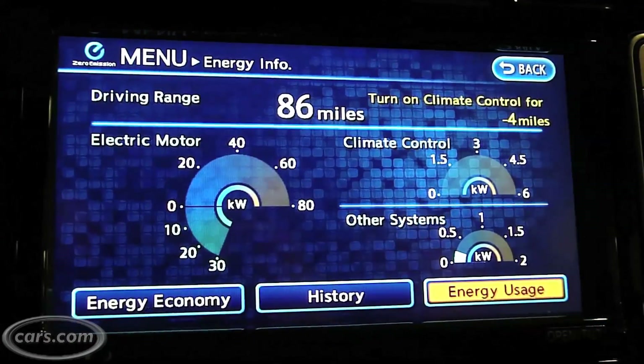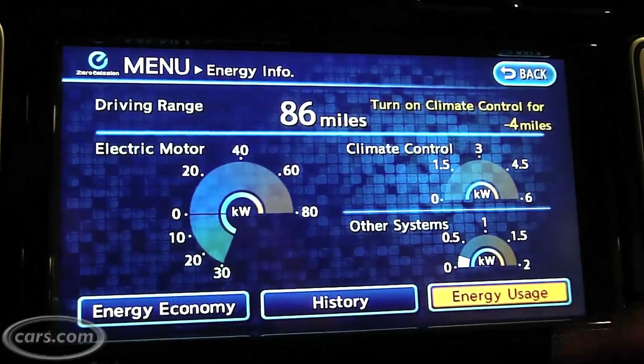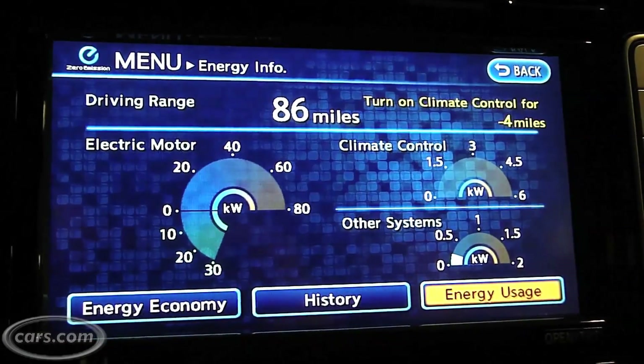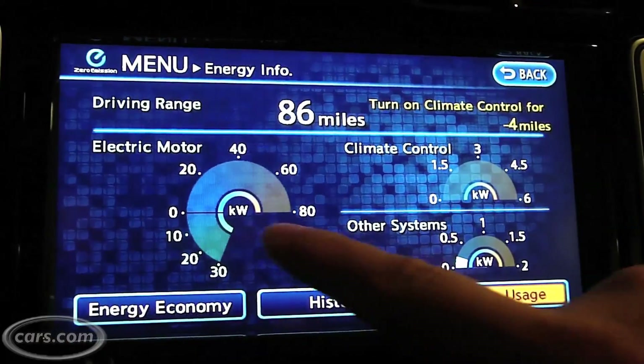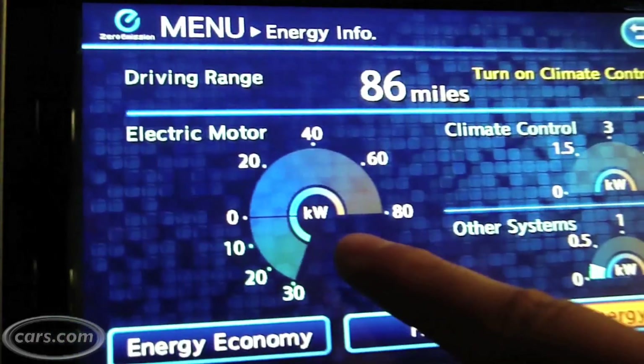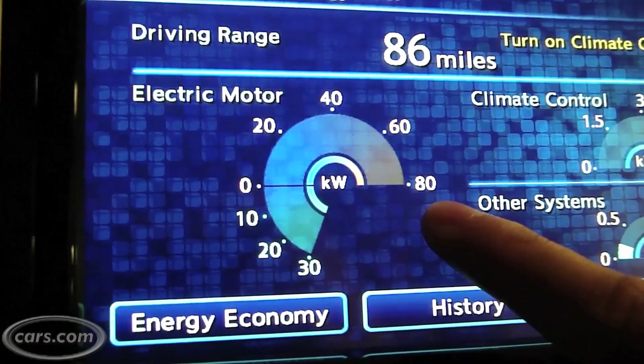Going back to the previous menu, the hypermiler screen — some people say that, for me it's just my geek screen. You look into here and essentially you know how much energy is being used at any point in time. This is for the electric motor over here. If you're accelerating, it fills up that way, goes all the way up to 80. Peak output is 80 kilowatts.